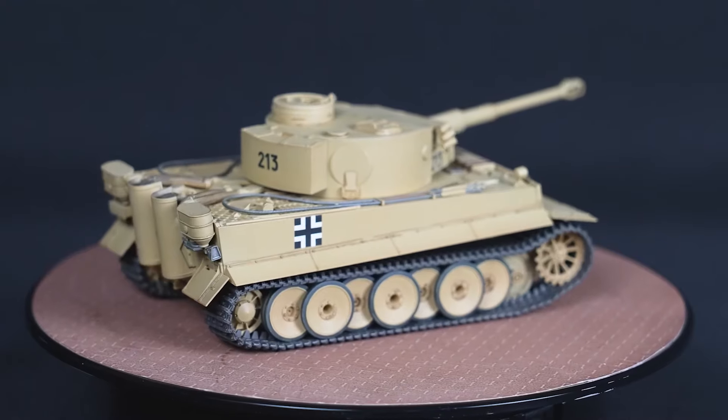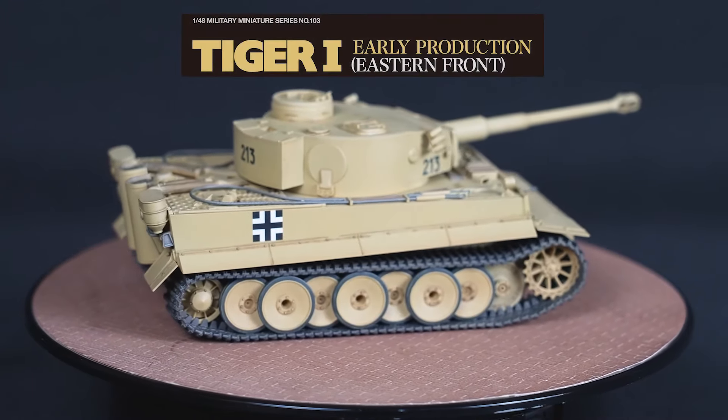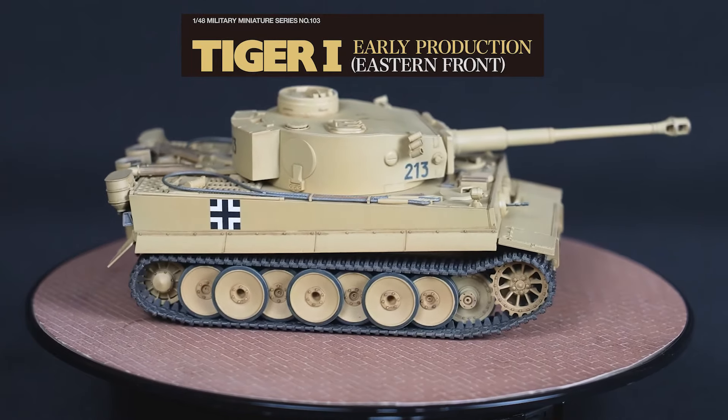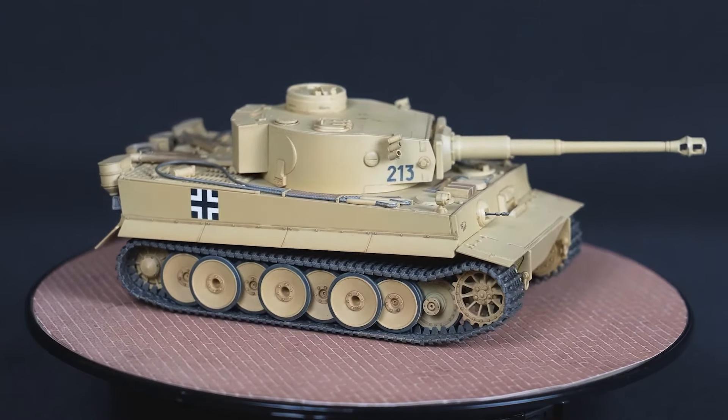We can't wait to see this kit reach modelers' hands. We are sure we will see this model in both modelers' display areas and also competing in various model contests throughout the world.